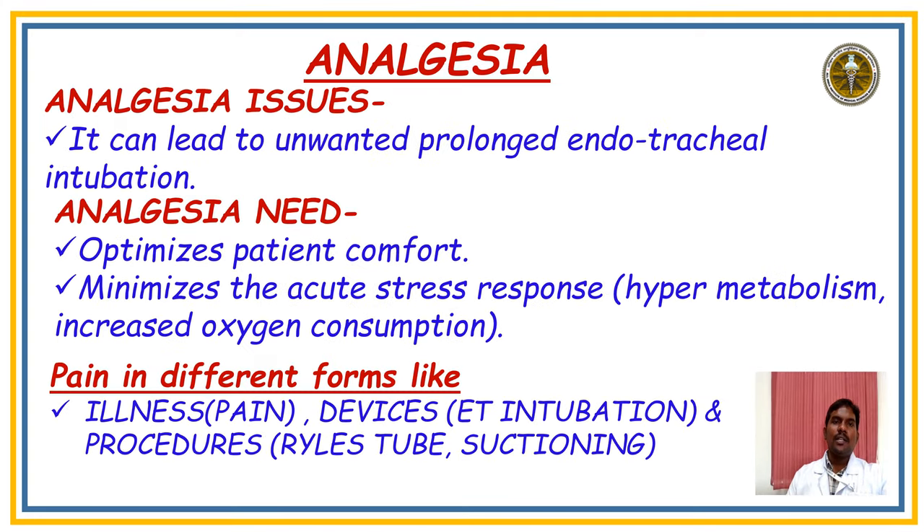Coming to Analgesia: the main issues are that untreated pain can lead to unwanted and prolonged endotracheal intubation. Analgesia helps optimize patient comfort and minimize the acute stress response — hypermetabolism and increased oxygen consumption. Pain can arise in different forms: from illness, and from devices such as endotracheal intubation or suctioning.